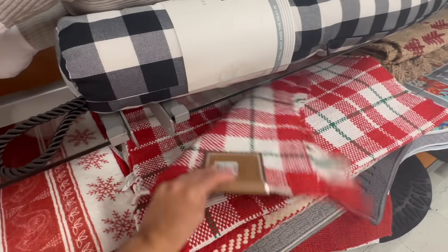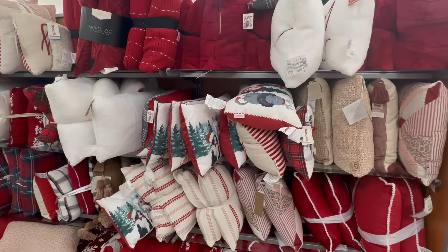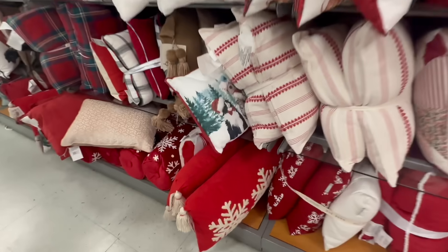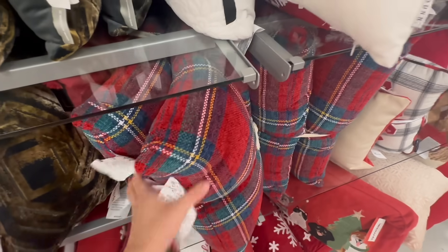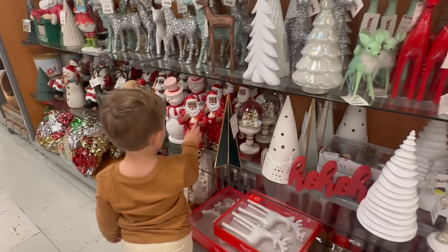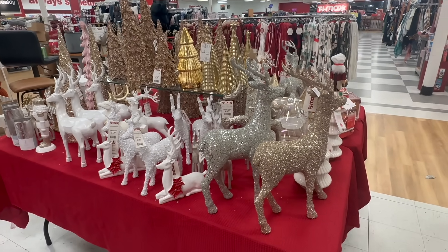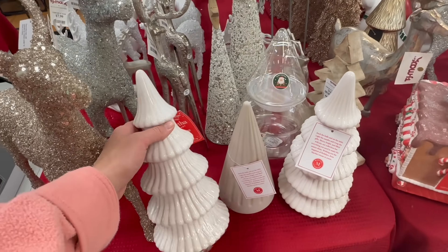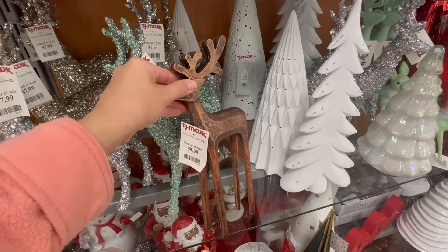I love TJ Maxx runners — these are beautiful for the kitchen or a hallway and make such a pretty Christmas statement. They had so many pretty Christmas pillows to choose from. I have an obsession with pillows — I need a pillow storage cabinet. How cute is that checkerboard blanket? Oliver was helping me pick out all of the Santas and snowmen. I've always loved snowmen and this year Oliver is obsessed with Santa too.